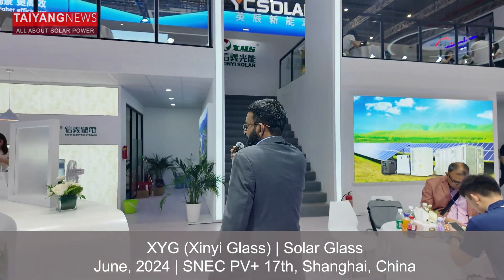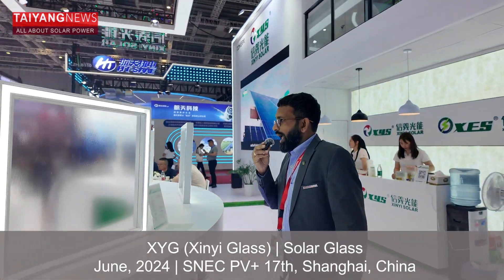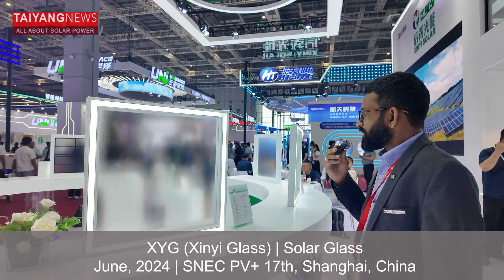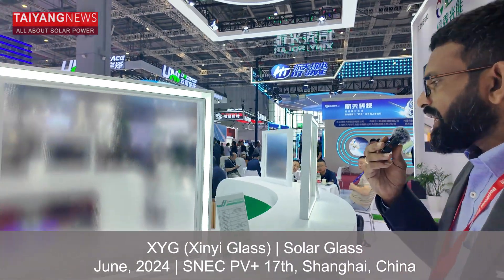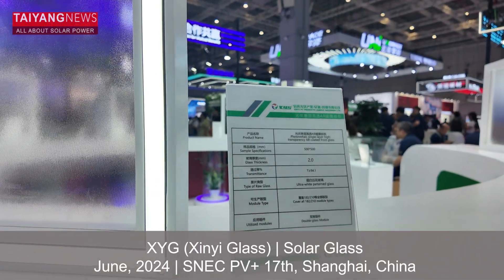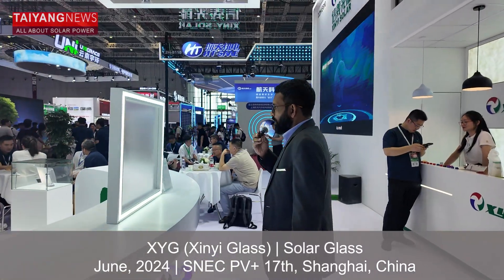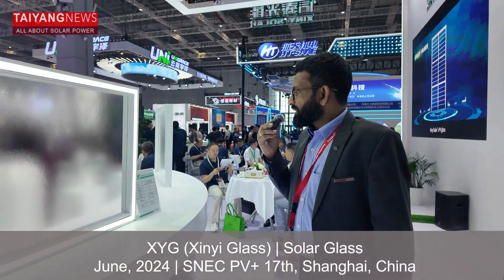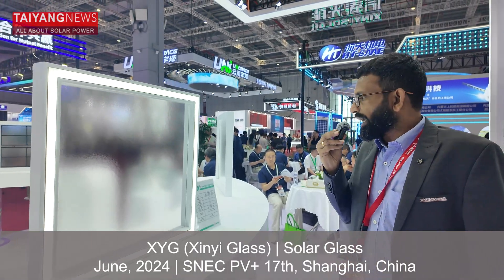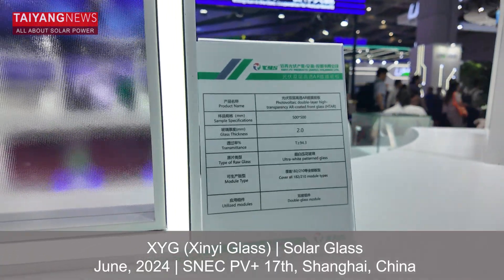They also have a display of products for C&I applications and utility. This glass is a 2 mm glass with 94.1% transparency. There is one more glass with a slightly higher transparency of 94.3%, and this is also a 2 mm glass.